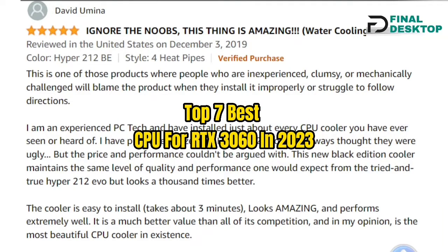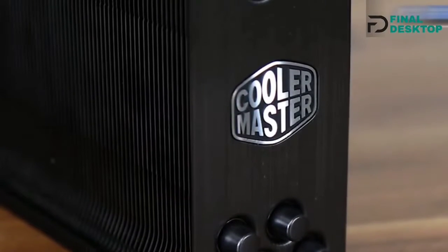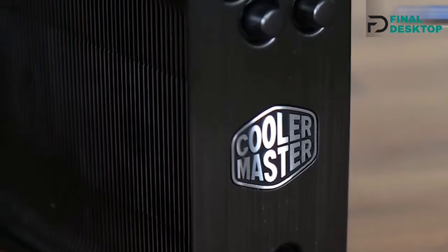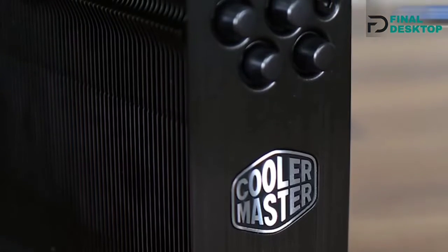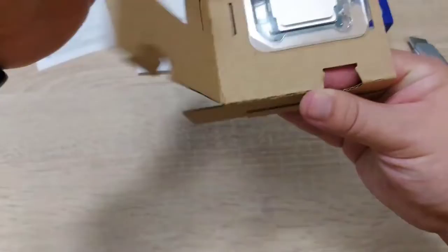Top 7 Best CPU for RTX 3060 in 2023. Through extensive research and testing, I have put together a list of options that will meet the needs of different types of buyers — whether it's price, performance, or particular use, we have got you covered.